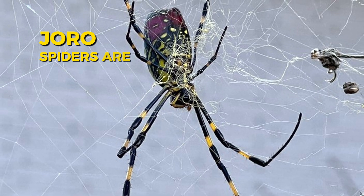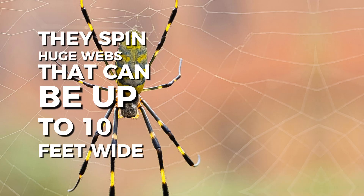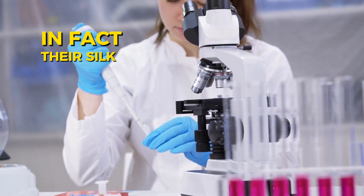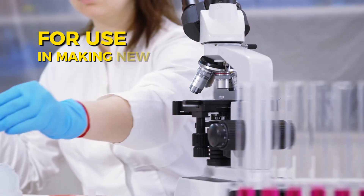Joro spiders are expert web builders. They spin huge webs that can be up to ten feet wide. Their webs are made of super strong, golden-colored silk that you can sometimes see shining in the sunlight. In fact, their silk is super strong and is actually being studied for use in making new materials.